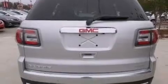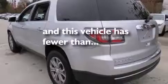Full power accessories, traction control, a power rear liftgate, and this vehicle has fewer than 22,000 miles on the odometer.